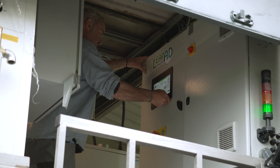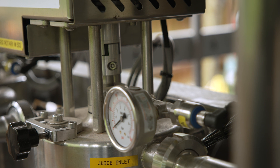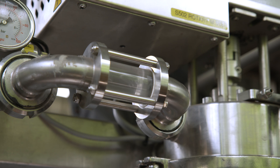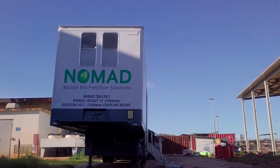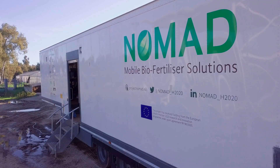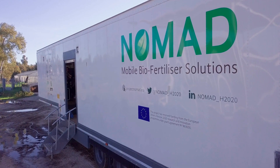Trailer one has been tested in the UK. Its function is to separate the solid and liquid fractions in the digestate. These fractions will then be supplied to trailer two.